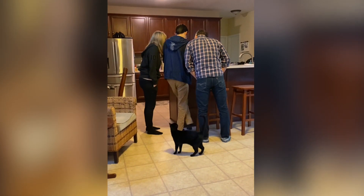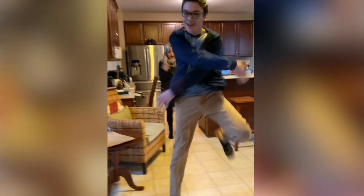Hey everyone, my name is Dylan Hyun and I'm from Cleveland, Ohio. This is the moment I found out I got into Stanford.